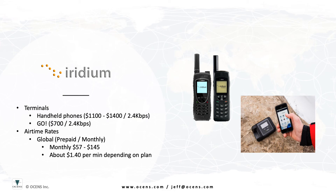The airtime packages for the handheld phones start just under $60 per month. You then pay around $1.40 per minute for voice or data minutes. The Iridium Go plans include an unlimited data minute option for about $145 per month. This unlimited plan, along with the lower price for the unit itself, helps to make the Go such a popular unit.